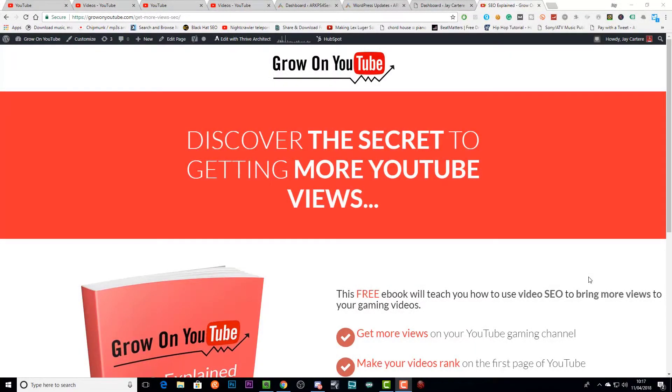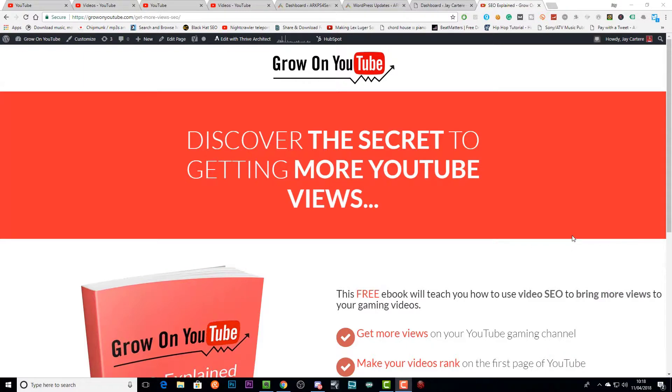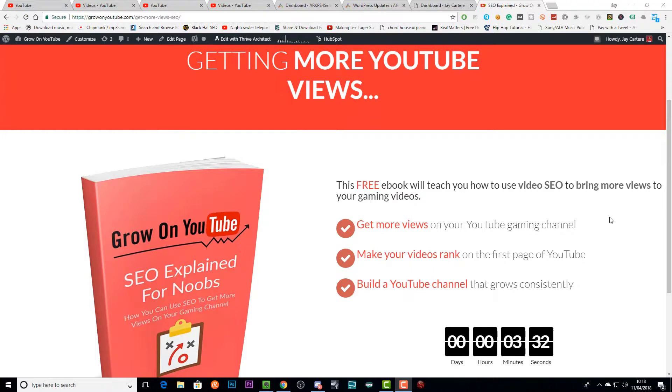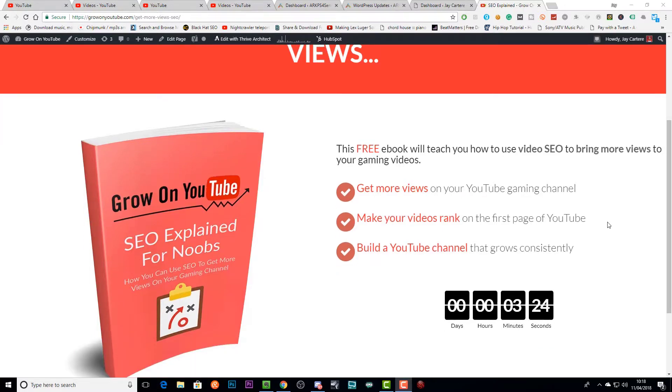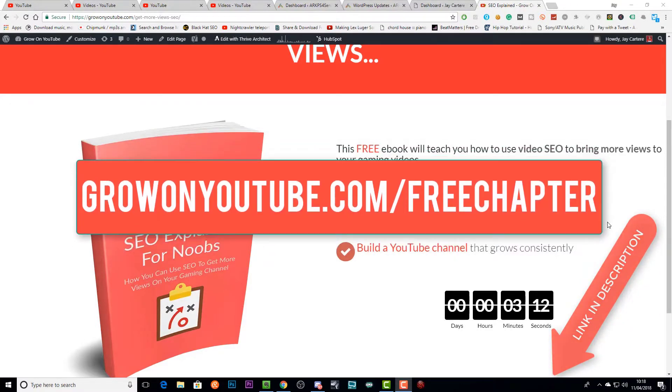If you want to get more views on your YouTube gaming channel, go to growonyoutube.com/freechapter right now. You'll get to discover the secret to getting more YouTube views with a free chapter of my book, A Gamer's Guide to Greatness. This free chapter will teach you how to use video SEO, how to make your videos rank on the first page of YouTube, and how to build a gaming channel that grows consistently.